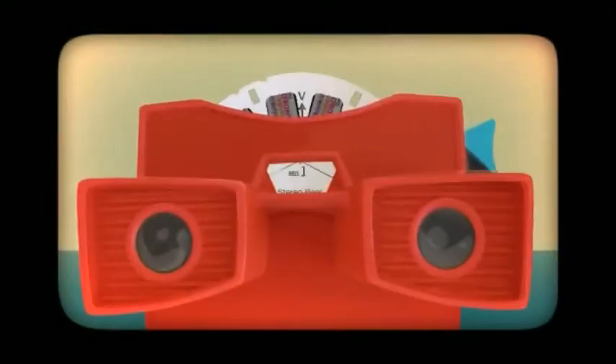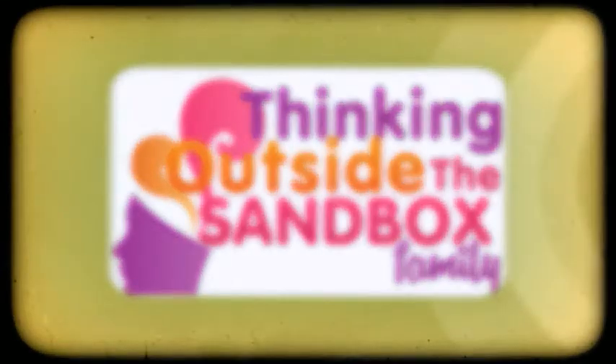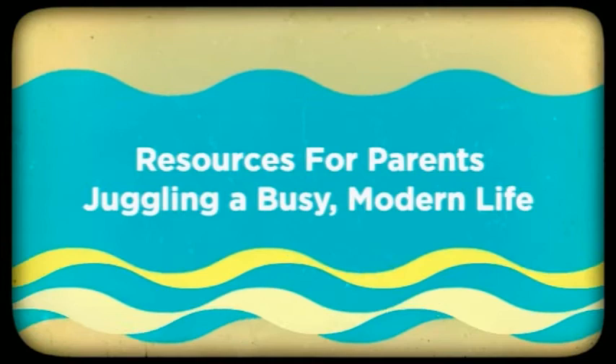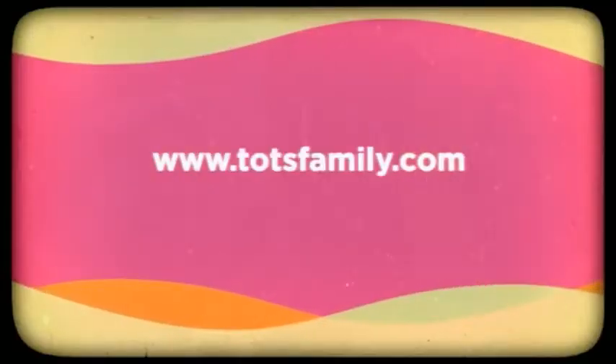Hi everyone, it's Rebecca from the Sugar Plum Sleep Company and I'm thrilled to be working with Thinking Outside the Sandbox to bring you some sleep advice for yourself and your children.